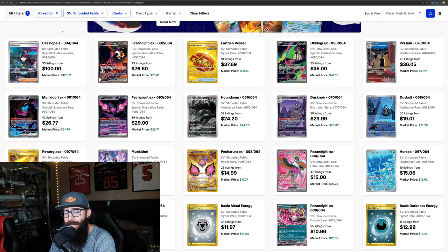Once again, this is all subject to change. Keep in mind, the ETBs are delayed. So there's not as much product out there at launch being opened as usually would be — so keep that in mind.